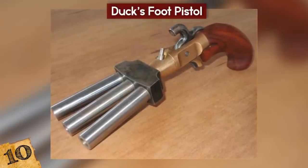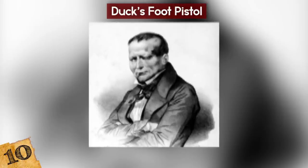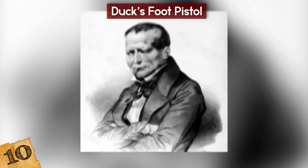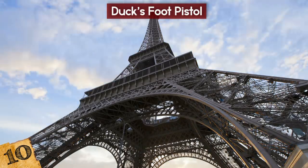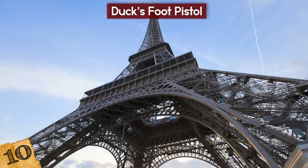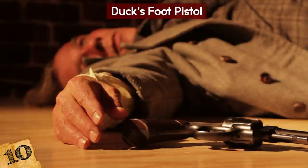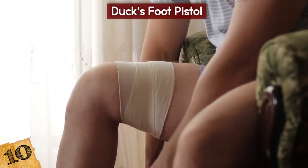Versions of the gun were usually made with between three and six barrels, but the record goes to a weapon designed by Giuseppe Marco Fieschi in 1835. He attempted to assassinate King Louis Philippe I in Paris, and to do so constructed a 25-barrel volley gun. His one shot managed to kill 18 people, but the King received only minor injuries.